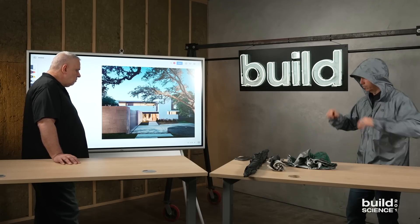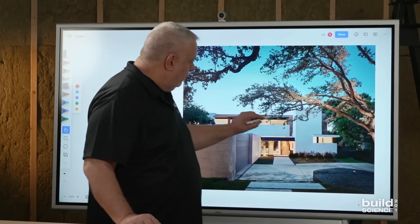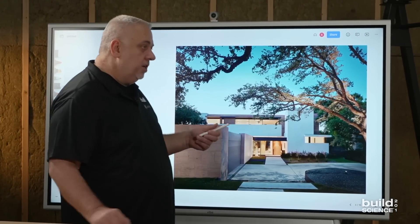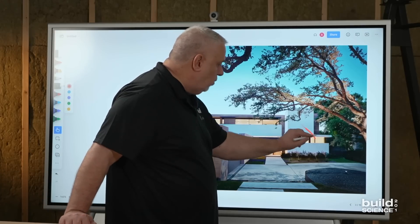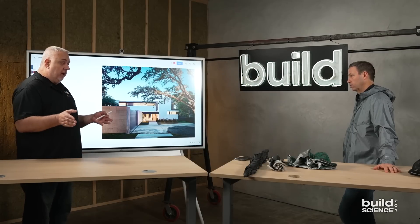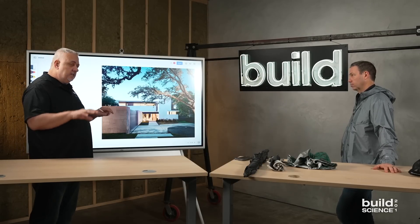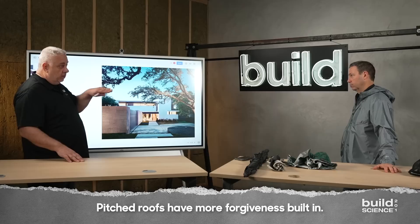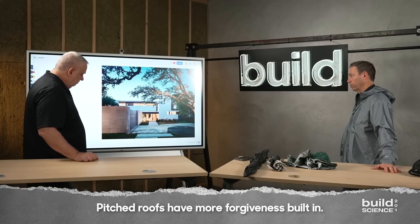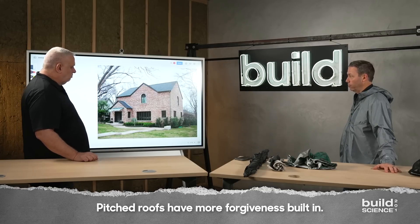These are all flat roofs. One of the things about protection is not only protecting the window, but getting rid of that water as fast as we can. If you're moving to a location with a lot more rainfall, maybe it's not a flat roof — maybe it's a really low sloping roof — but we want to get rid of that water. Pitched roofs have more forgiveness built right in because we've got gravity on our side.